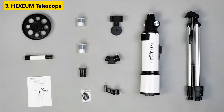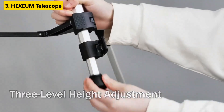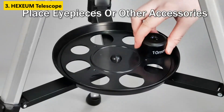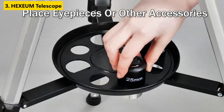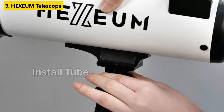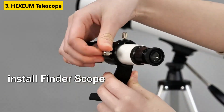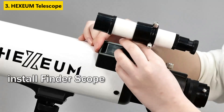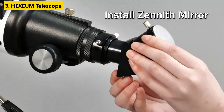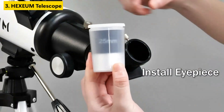Number three is the Hexium 80mm Aperture 600mm Refracting Telescope, which delivers on every front. With a fully multi-coated lens and high transmission coatings, it captures crisp and vivid images. Whether you're viewing planets, stars, or the moon's surface, the 80mm aperture allows significant light gathering, while the 600mm focal length offers great detail without sacrificing portability.